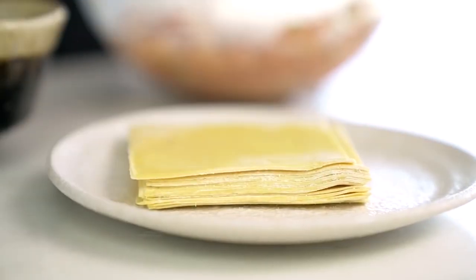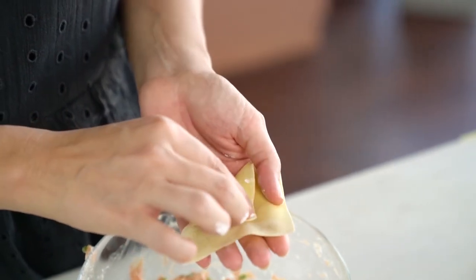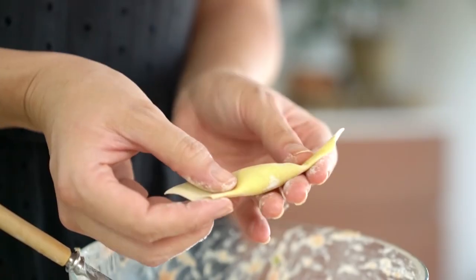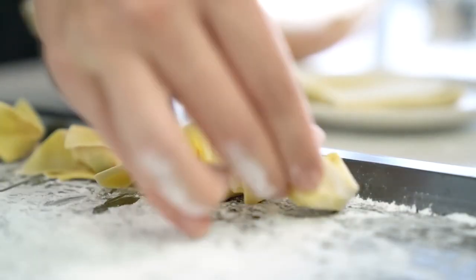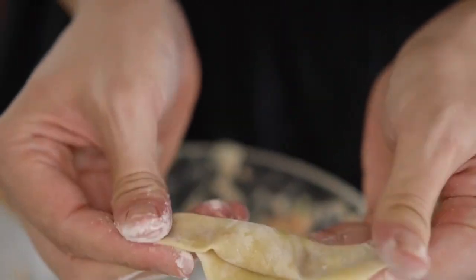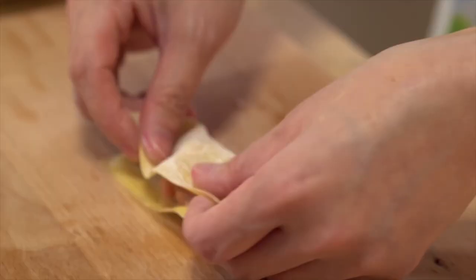Tremendous! It's now time to fold our wonton dumplings. Add a little mixture to the corner of the wonton wrapper, fold that over and just keep rolling till you almost reach the end, then press in the sides. Put a little water on the edge and bring them together. Place them on a tray with a little cornstarch on it to prevent the wontons from sticking. You can of course freeze these for later. Here's another way to fold the wontons — both ways look stunning.